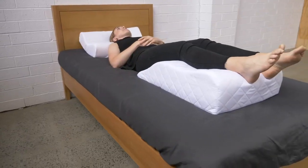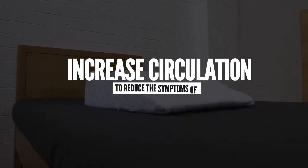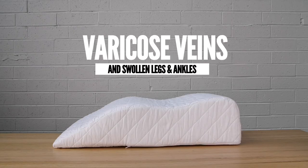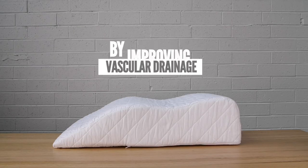This product is very beneficial for post-recovery surgery. By elevating the legs, our support wedge will help to improve circulation through the legs, reduce the symptoms of varicose veins and swollen legs and ankles by improving vascular drainage.